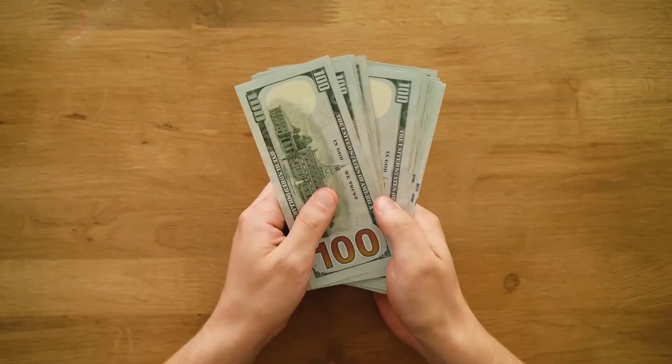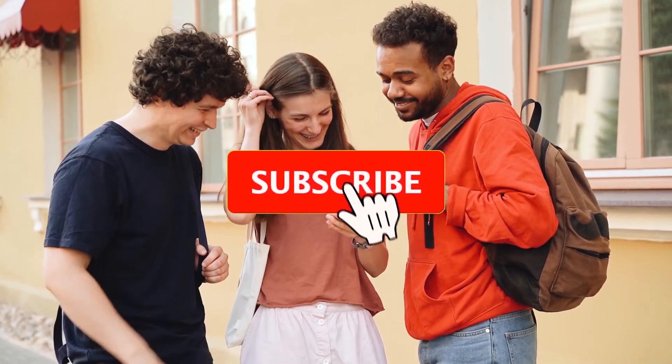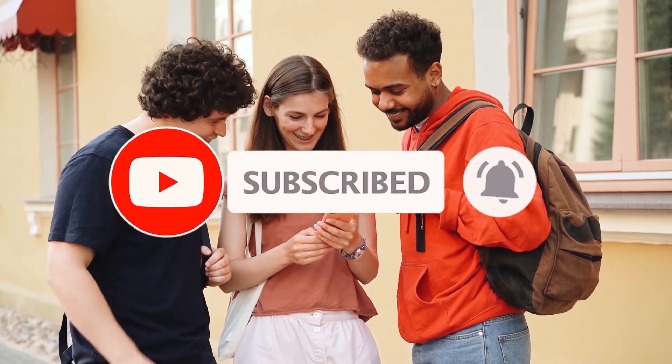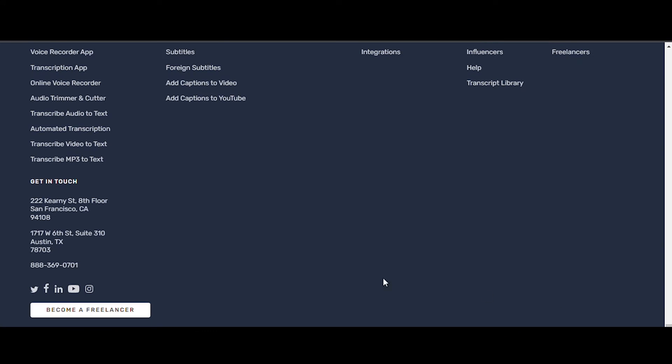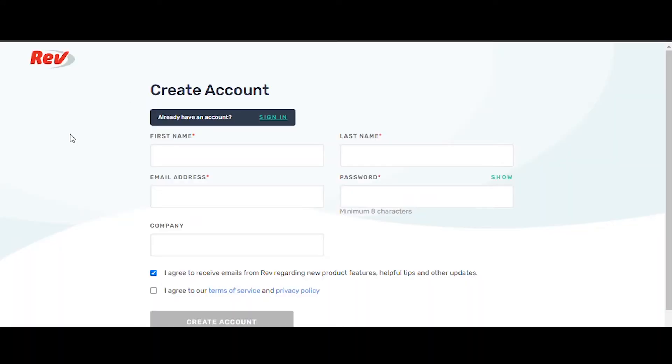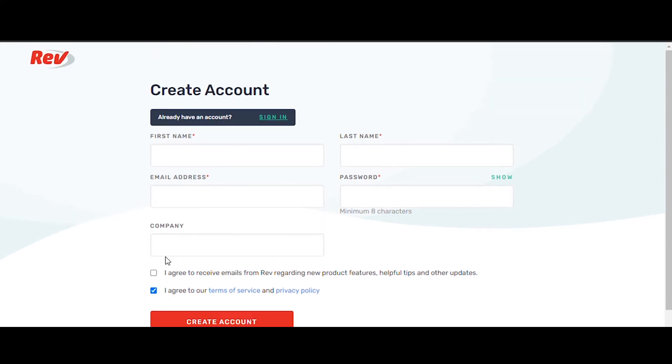Now I'm going to tell you the next step and how you can earn passive income from typing jobs in 2022. Scroll to the very bottom of the Rev.com website and click the box that reads Become a Freelancer, which will take you to a page where you can create an entirely free account. All you need to do is enter your first and last names, email address, and password. Leave the company field blank, uncheck the marketing emails box, and check the box to agree to their Terms of Service and Privacy Statement. Then click the Create Account button.